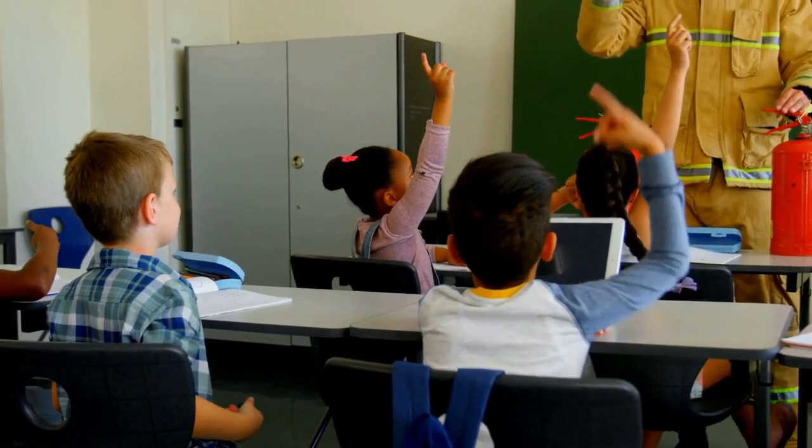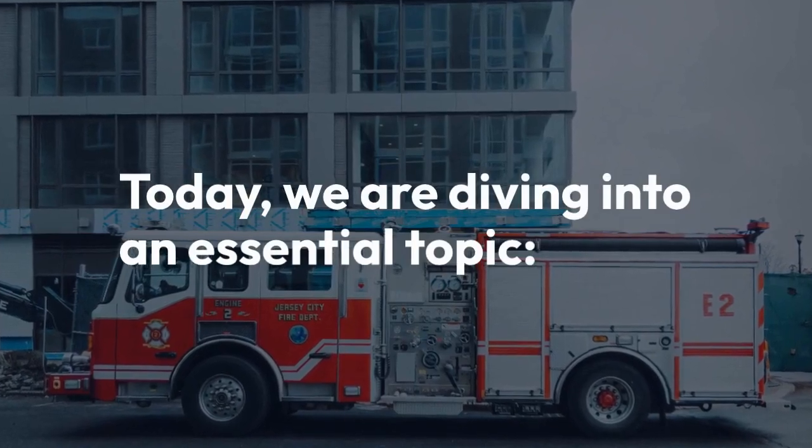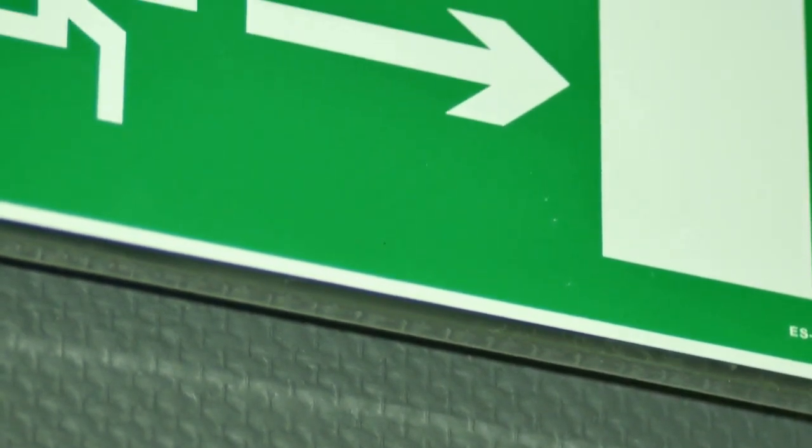Hello everyone and welcome back to our HSA study channel. Today we're diving into an essential topic: the differences between dry riser systems and wet riser systems in fire safety. Whether you're a building owner, manager, or just curious about fire safety measures, this video is for you. Let's get started.